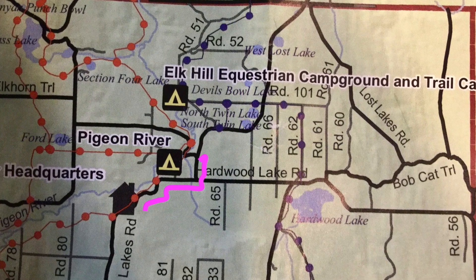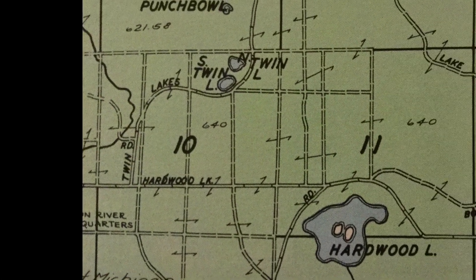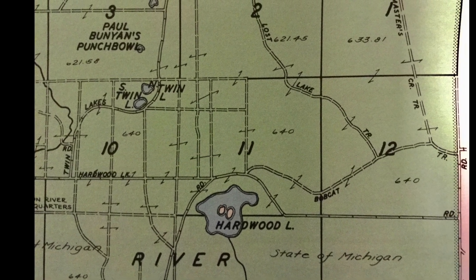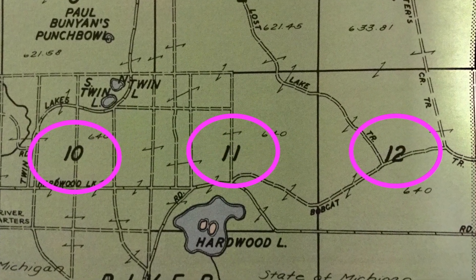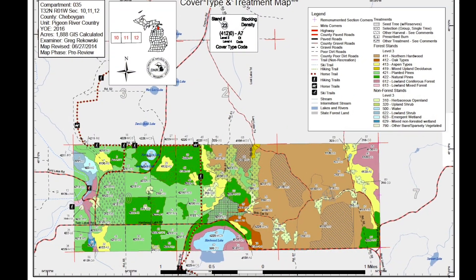We're parked next to Twin Lakes Road on the west side of the map. The Pigeon River is a few hundred feet to the west and the three square miles of forest we will explore lie to the east. It's marked on this township map as sections 10, 11, and 12.